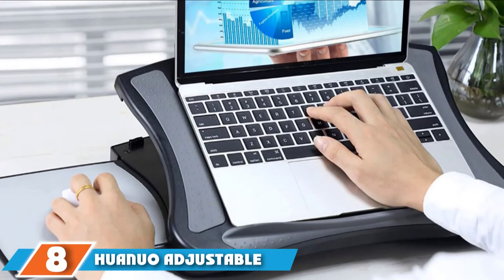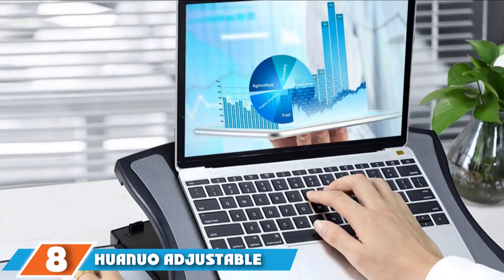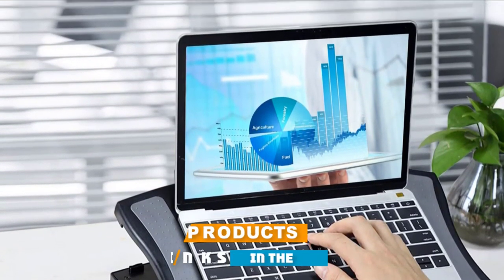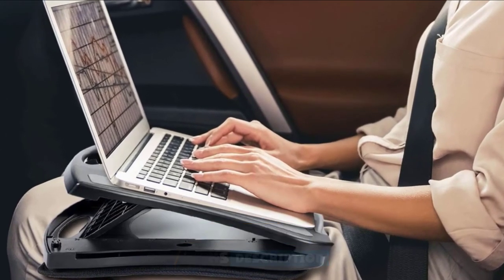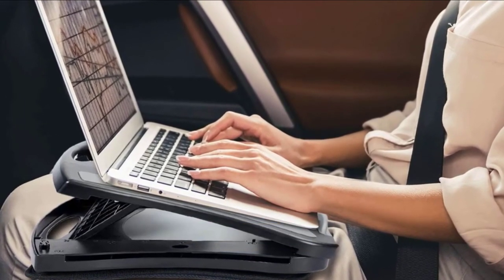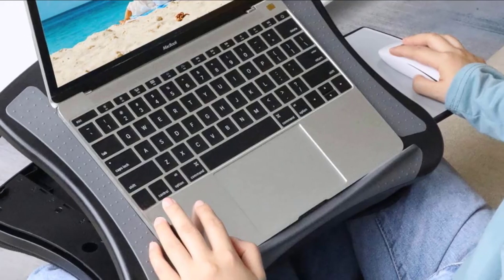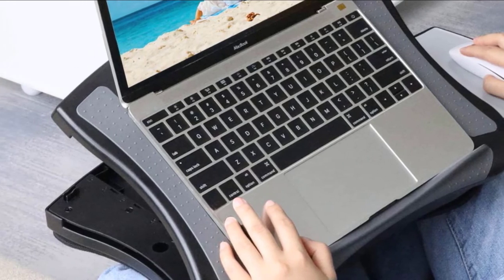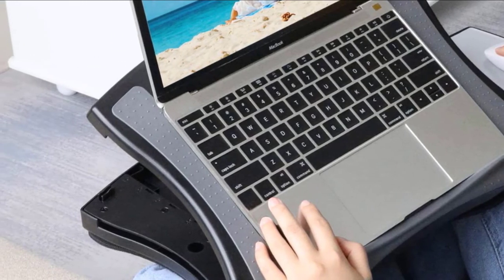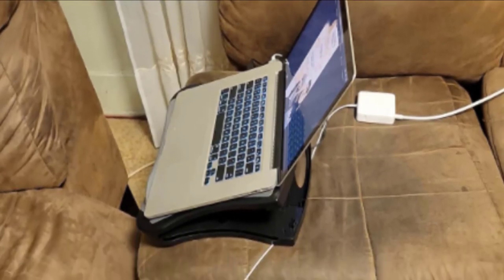The number eight position is held by the Huonuo Adjustable Lap Desk with Cooling Fan. Laptops can get hot, and this lap desk includes a cooling fan to keep it from overheating. The fan plugs into your laptop via the USB port. The lap desk also includes a detachable air mesh cushion for use on your lap; when using it on a tabletop, you remove the cushion. You can adjust the lap desk angle up to 30 degrees, and there's a plastic lip that keeps the laptop from sliding around.